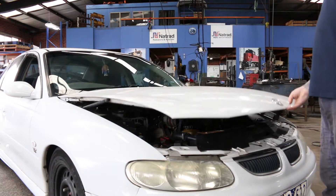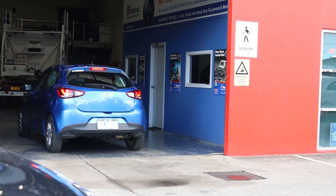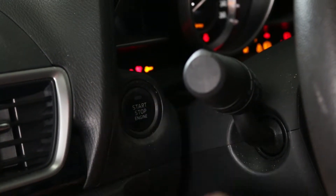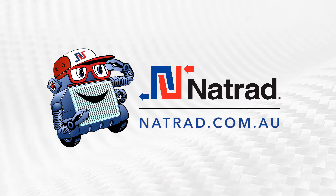So, there you have it — a few of the most important checkpoints to stay on top of in the lead up to the summer months, to prevent breakdowns and avoidable mishaps. To inquire about a system flush or inspection by one of NatRAD's trusted specialists, visit natrad.com.au. Thank you.